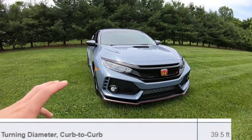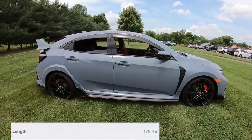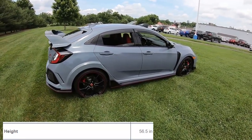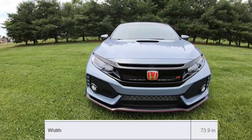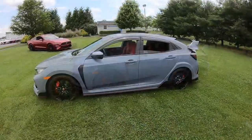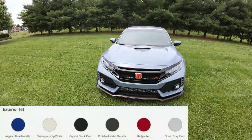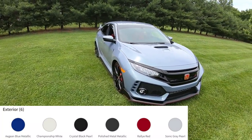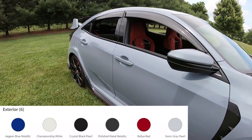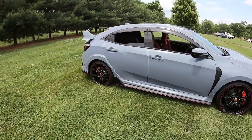The turning diameter of the car is 39.5 feet. The wheelbase is 106.3 inches, overall length is 179.4 inches, height is 56.5 inches, and width is 73.9 inches. It's a pretty light car — the curb weight is 3,117 pounds. Available colors include Sonic Gray Pearl, Rally Red, Championship White, Crystal Black Pearl, Polished Metal Metallic, and my personal favorite, Aegean Blue. The car does look great in this Sonic Gray Pearl.